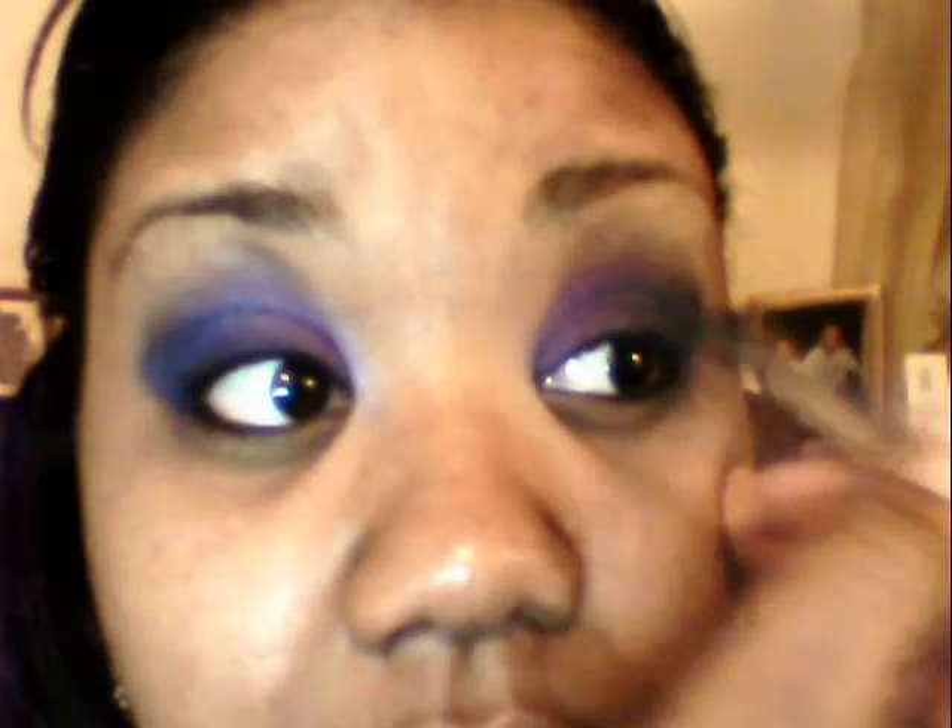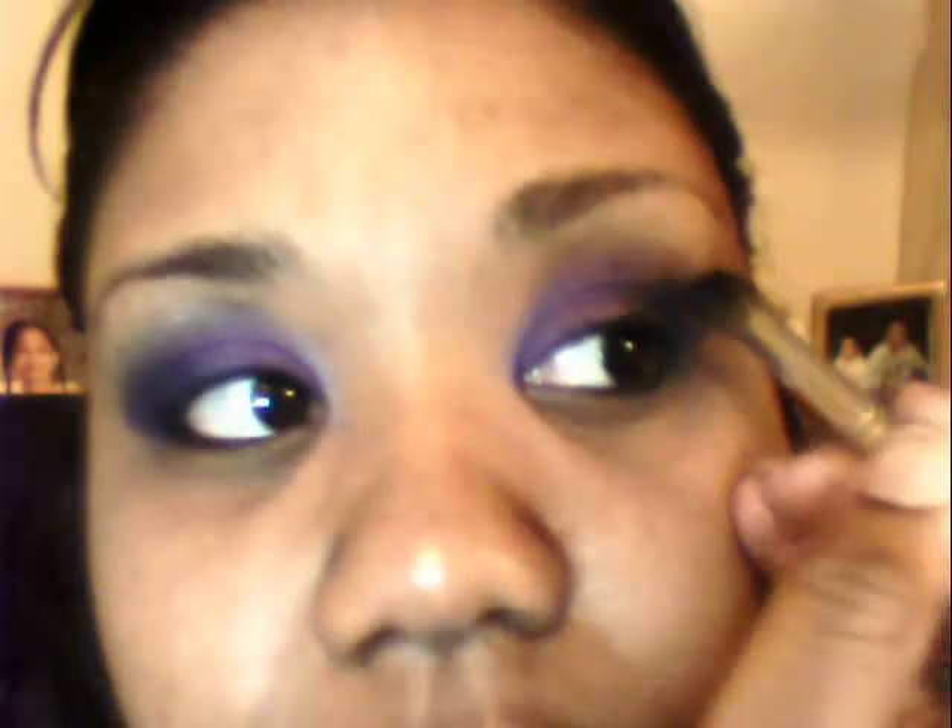Using a fluffy brush, I try to blend out the edges before reapplying purple to the inner corner of my eye to intensify the color. Making sure to blend where the blue and purple meet.